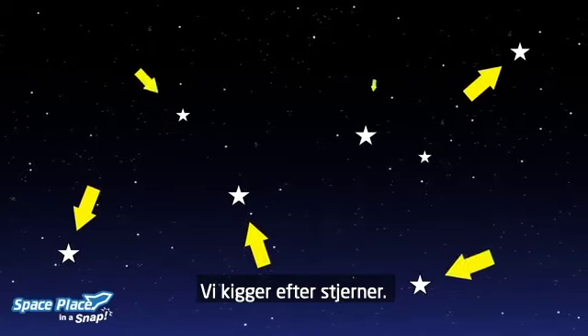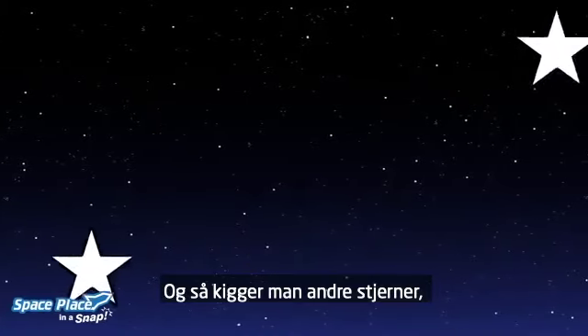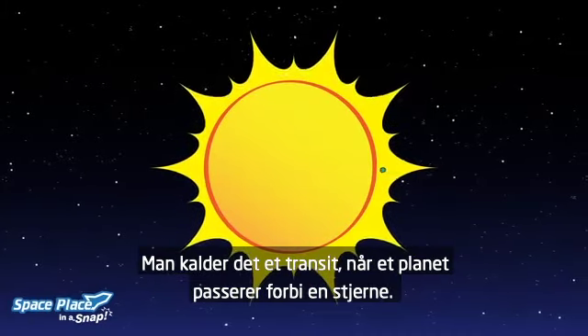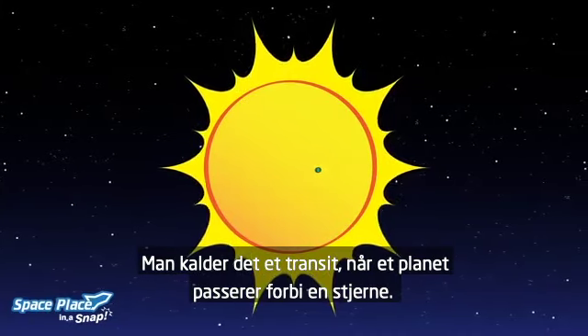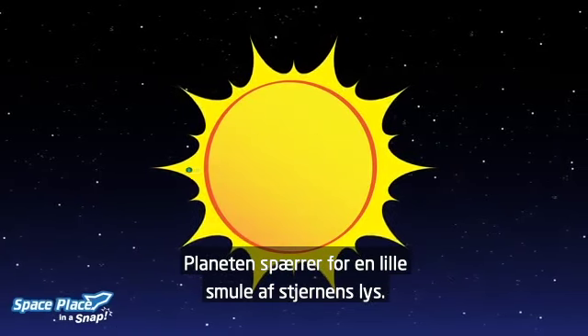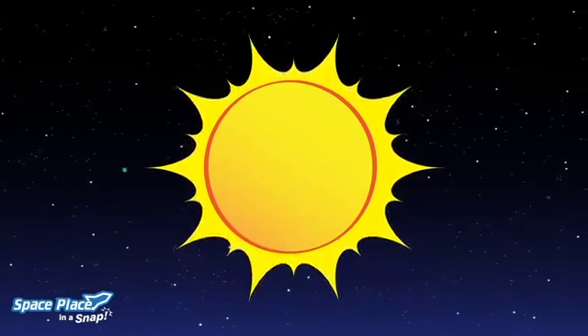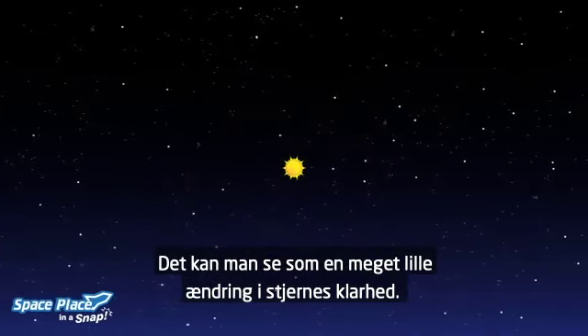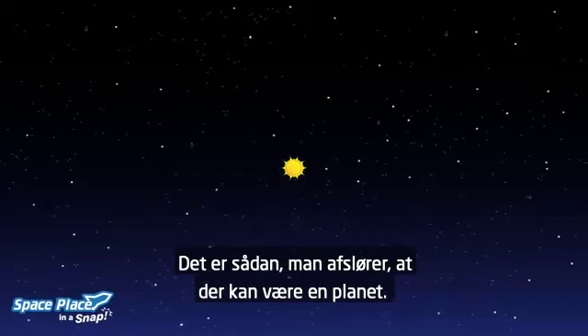We look at stars. We watch other stars closely to see planets pass in front of them. When a planet crosses in front of a star, it's called a transit. The planet blocks a small amount of light from the star. We can see a very small change in the star's brightness — this is how we can tell there could be a planet there.